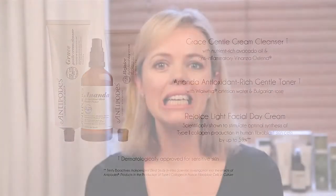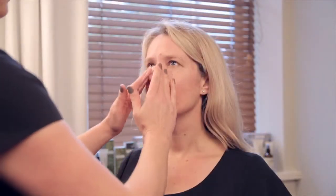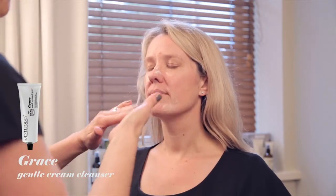Step 1: Cleanse the skin's upper layer of impurities with Antipodes Grace Gentle Cream Cleanser.